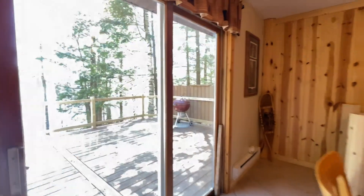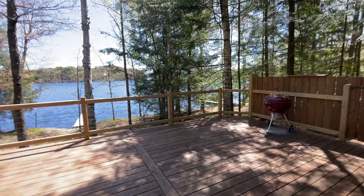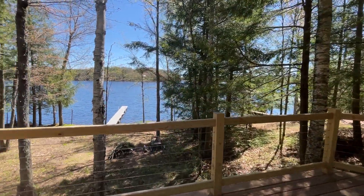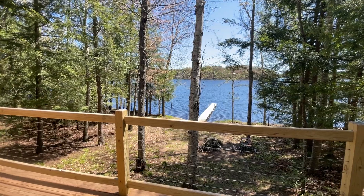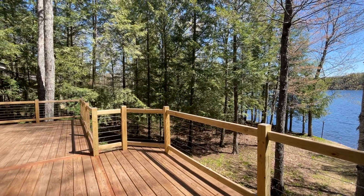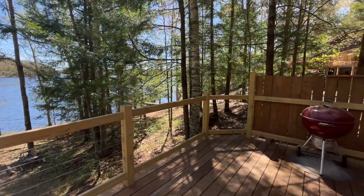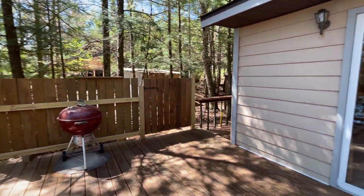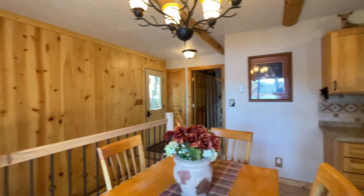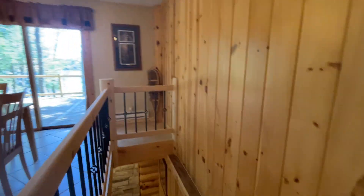Before we go downstairs we'll take a peek off the deck, and to the lower level.